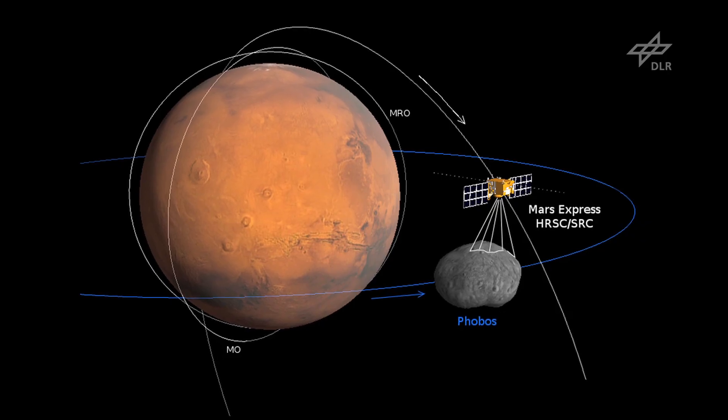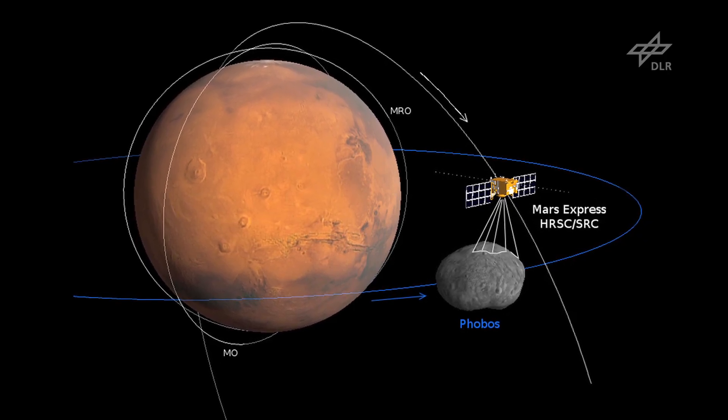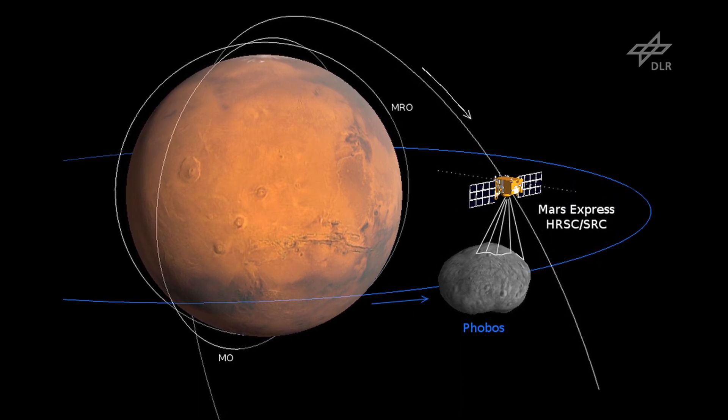A major advantage of the elliptical orbit of Mars Express is that the apoapsis lies beyond the orbit of Phobos. This enables observations of the far side of Phobos. The HREC camera was used to observe Phobos nearly globally, and to perform far-distant astrometric measurements of both Martian moons. These measurements helped to improve the orbit models.